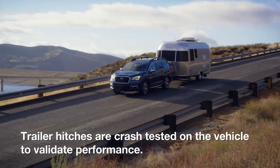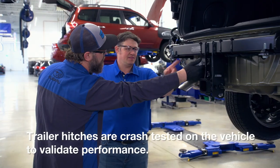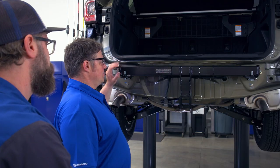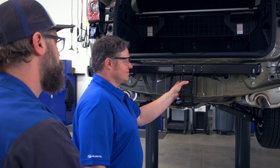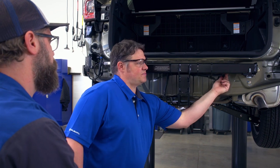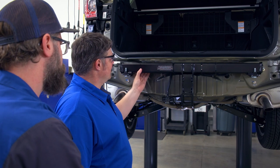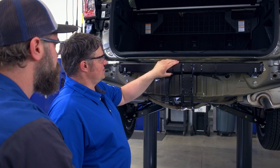Subaru's commitment to safety is what sets the Genuine Subaru trailer hitch apart from aftermarket hitches. The Genuine Subaru trailer hitch is designed to attach to the vehicle's structure in such a way that it becomes an integrated component, not only for towing, but also from a safety perspective. It is developed in conjunction with the vehicle and undergoes rigorous testing, as its installation method is an important area to consider when purchasing this type of accessory.